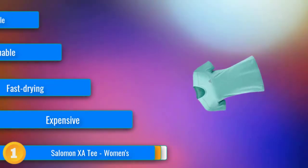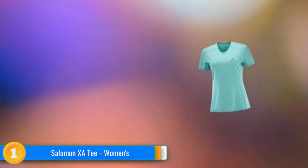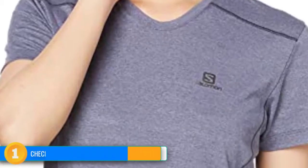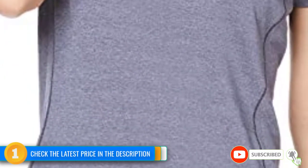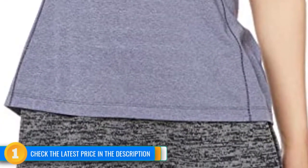Unlike some other lightweight running tees, you won't find yourself snagging the fabric while running on single track, meaning you can take it backpacking, climbing, or biking without a worry. Although it's not the absolute lightest and we wouldn't mind another reflective decal for a bit more visibility, the XA is still the one we'll be recommending to all of our friends this year.